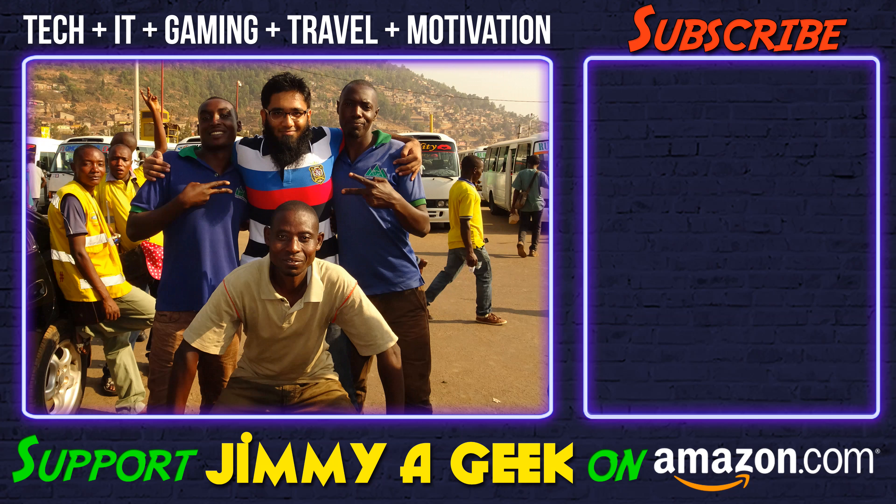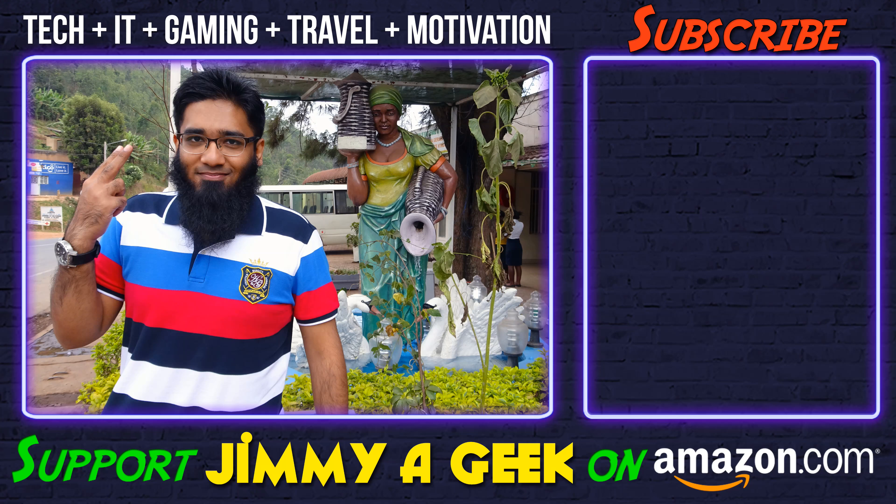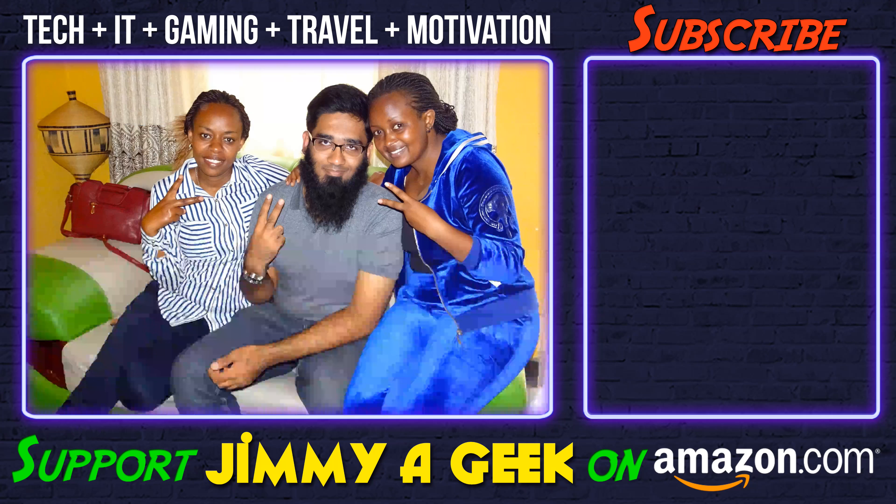You can't go wrong with it. All of the cases — the links are in the description box below. It was me, Jimmy, a geek. Subscribe and bye!